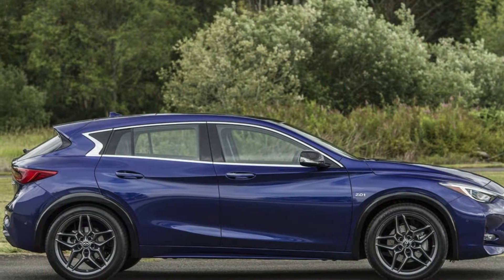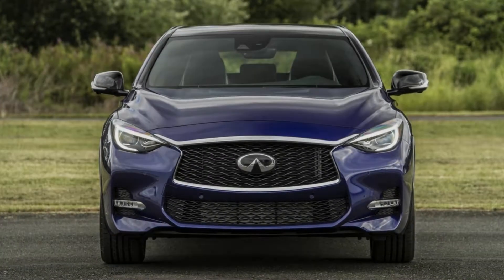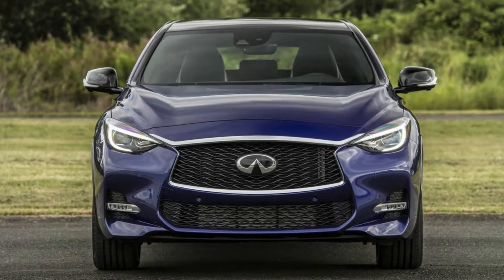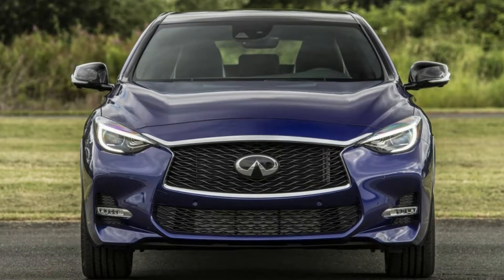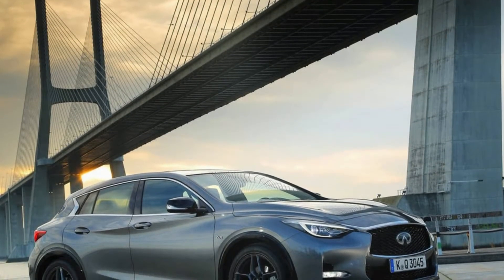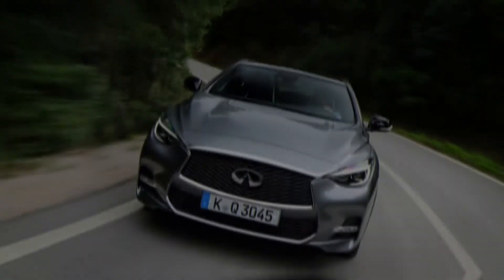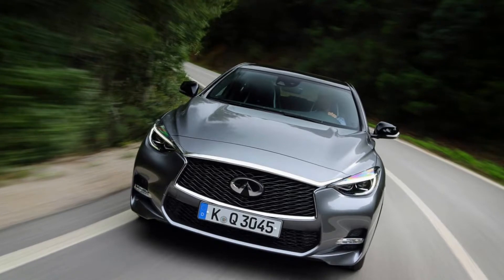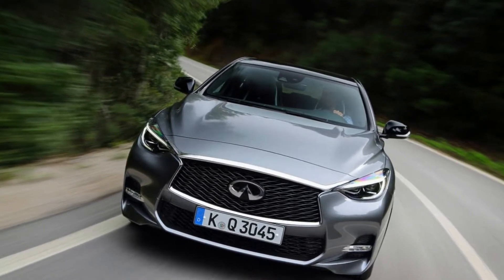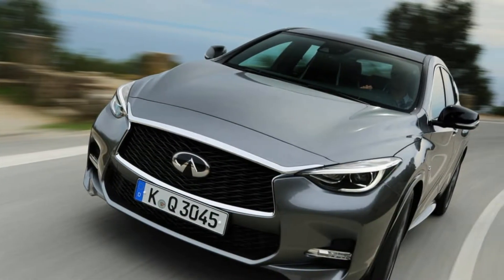The Infiniti QX30 is essentially a Mercedes-Benz GLA with an Infiniti-style body kit. The chassis and powertrain come from Germany, which suits us fine. Turbocharged four-cylinders are common, and this one — a 2.0-litre with 208 hp and 258 pound-feet of torque — is a peach. It hustles through traffic worry-free and settles down nicely when you simply need to cruise. Rolling down the road at any speed, the body and chassis is free of any creaks or moans, which lets the shocks do their job nicely.